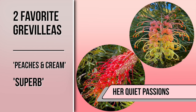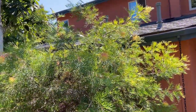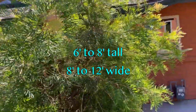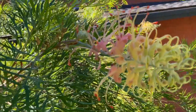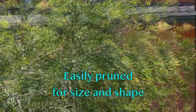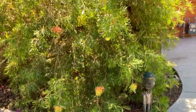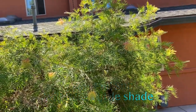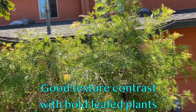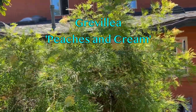Hi, this is Melissa at Her Quiet Passions, and today I'm here to talk about two of my favorite Grevileas. This is the Peaches and Cream Grevillea, and at this time it's about seven, eight feet tall. Hummingbirds love it. This is one of the newer flowers — they get more pink as they develop. I've cut this back a lot because it's just a tad close to this sidewalk, but they don't mind being pruned. It gets a little bit of shade but mostly sun, and so happy. The ferny leaf look of it, the delicate texture — I get so many compliments on this Peaches and Cream Grevillea.